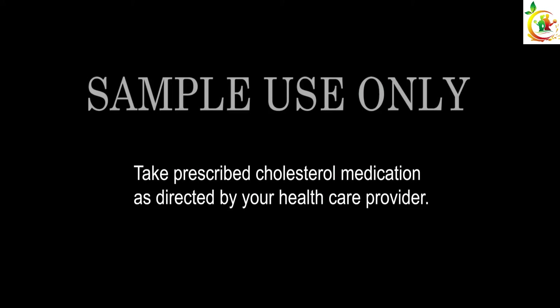Healthy lifestyle habits are important in controlling your cholesterol levels. If your healthcare provider has prescribed medication to treat your high cholesterol, it is important to take it as directed and contact him or her if you have any questions.